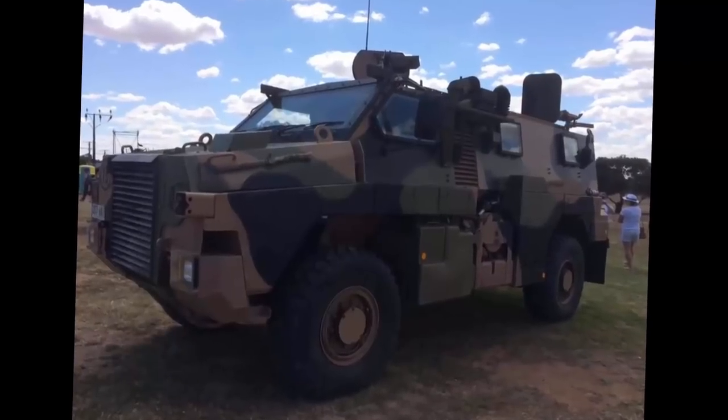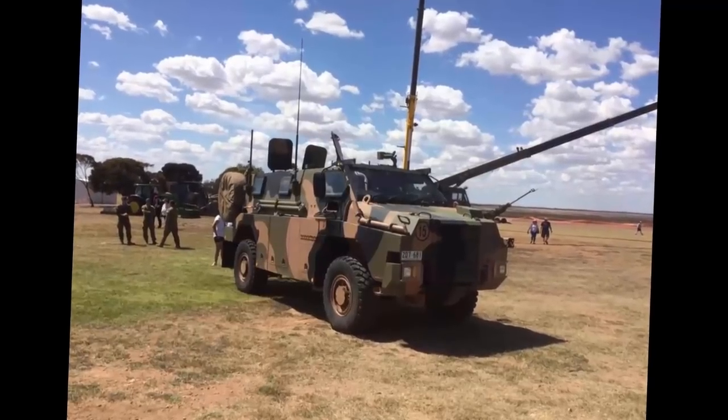This is an Australian-made Bushmaster PMV, an armoured personnel carrier worth $500,000 a pop, that I got to have a good look around. I just had to have a look outside — these vehicles were practically fully functional, just ripped straight from the battlefield and placed here for an exhibition. These things are also in service with many other nations including Japan, Britain and the Netherlands.